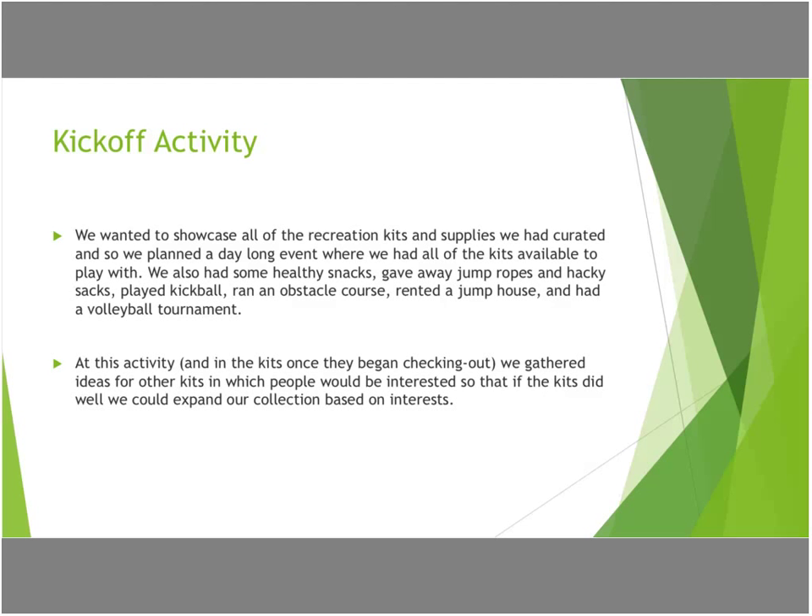At this activity, because we wanted to do more kits, we collected ideas. We have learned over the years that our ideas aren't always what everyone else loves, so we try to get as much feedback from our community as possible. We said, hey, we have a volleyball kit — what do you want us to get? That's how we got our bocce ball kit, which is super popular. We also put a little feedback sheet in each kit that allowed people to rate the kit, say what they liked, and suggest new kits. They turn those sheets in when they bring the item back, and we have consistently grown our collection from those ideas.